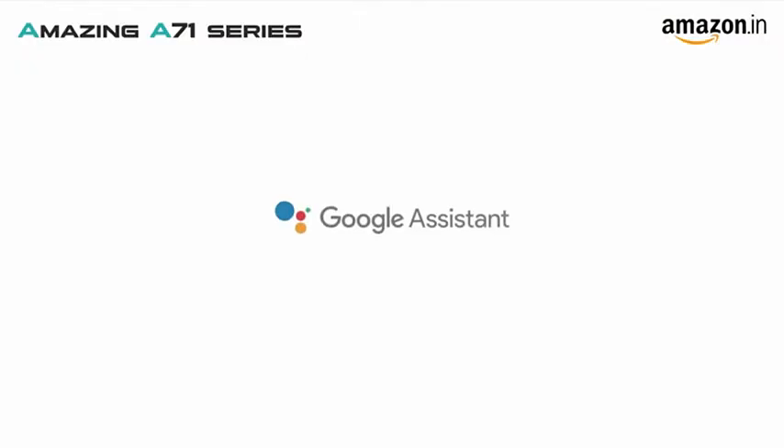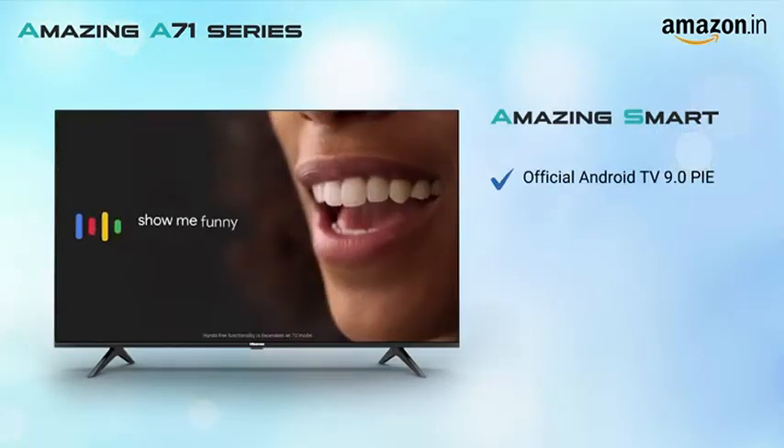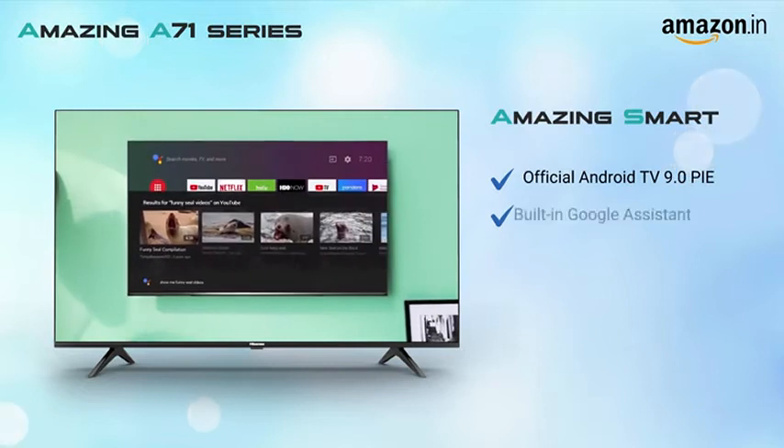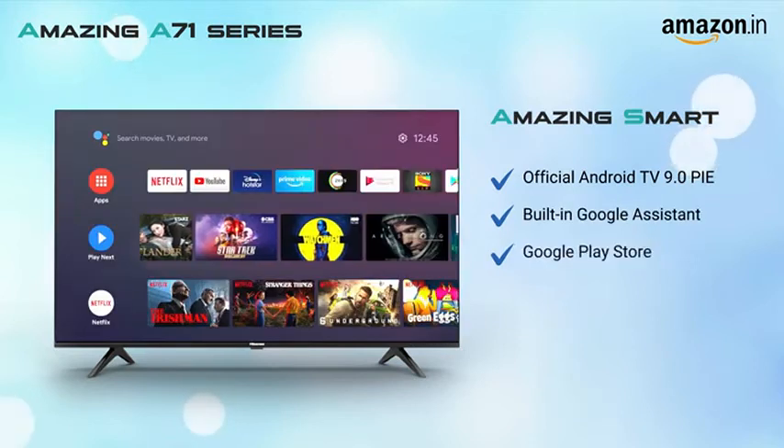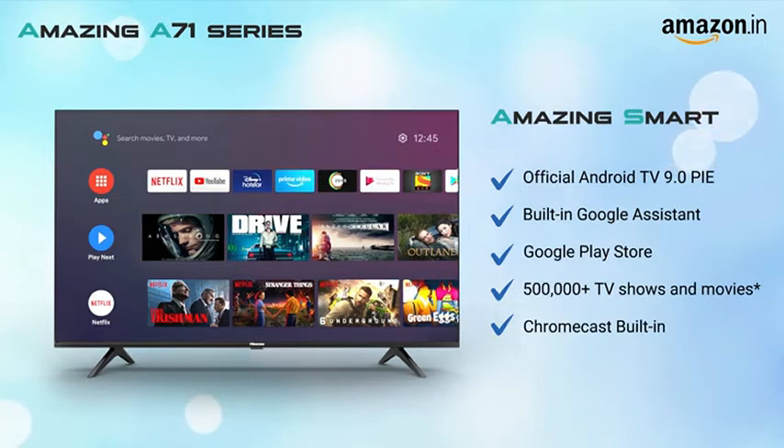The Hisense 4K TV comes equipped with the latest official Android TV 9.0 Pie operating system. With built-in Google Assistant, Google Play Store and Chromecast, the smart TV usage is much more enriching than before.